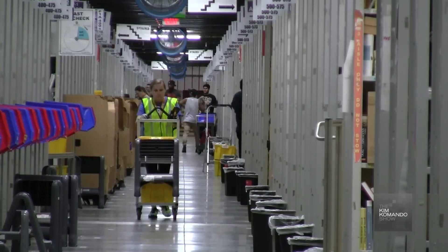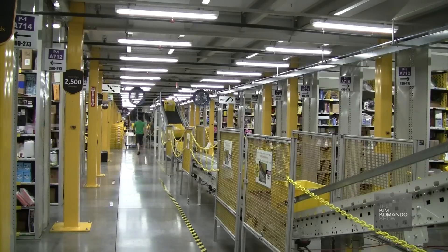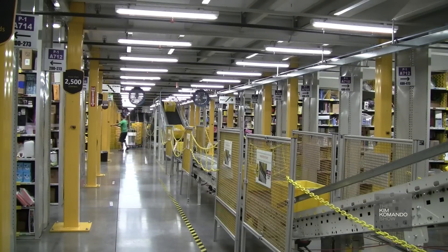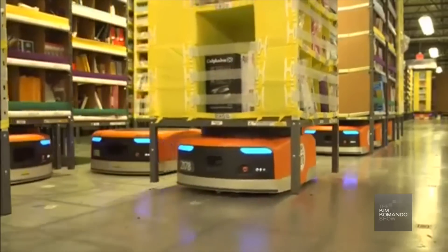With over 2,000 full-time employees at this facility, online shoppers who click buy immediately alert handheld technology scanners that tell associates where to retrieve the product, and then use an algorithm to send employees to the most optimal next item to be picked. But if you think that's impressive, Amazon's busiest employees are actually their Kiva robots.